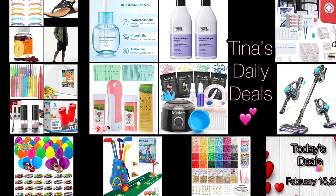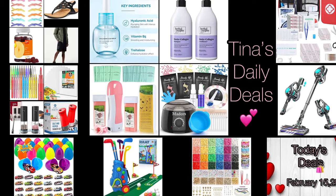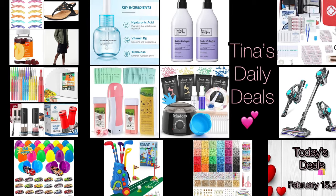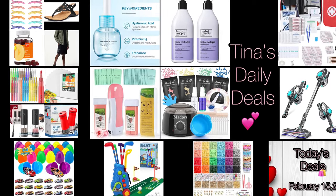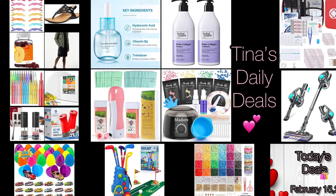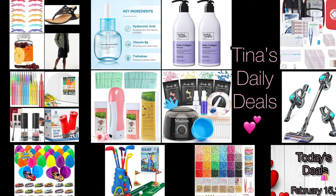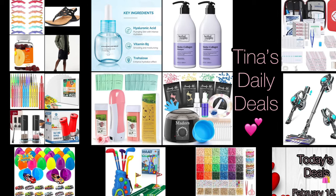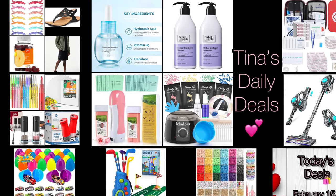Hey everyone, welcome back to Tina's Daily Deals! I'm coming at you with awesome deals from Amazon. All the links, codes, and instructions will be in the description box. Don't forget to like, share, and subscribe — share it with everyone you know. Many people don't even know about these codes and discounts, so tell them and let's get more people on the saving wagon. Without further ado, let's get started!